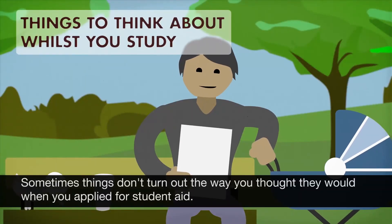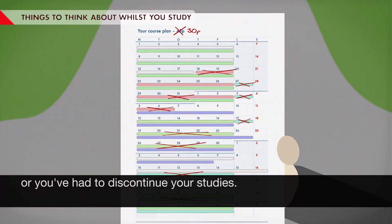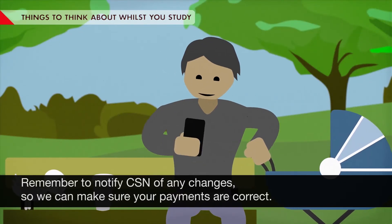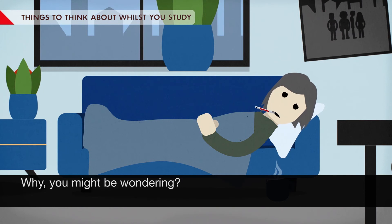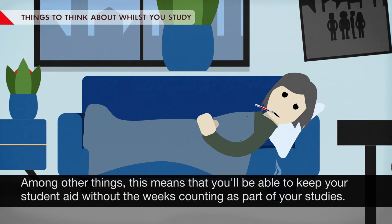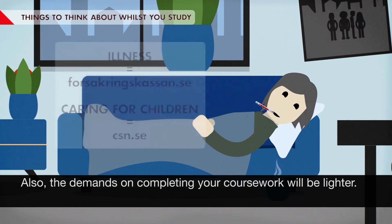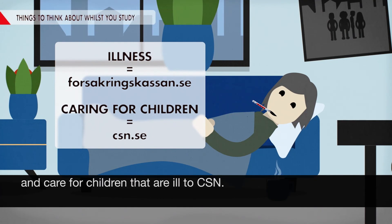Sometimes things don't turn out the way you thought they would when you applied for student aid. Maybe you've earned fewer credits than you thought, or you've had to discontinue your studies. Remember to notify CSN of any changes so we can make sure your payments are correct. If you become ill or need to be home to care for a child, it's important that you let us know right away, so you can make use of CSN's security rules. This means you'll be able to keep your student aid without the weeks counting as part of your studies, and the demands on completing your coursework will be lighter. You notify Försäkringskassan in case of sick leave, and care for children that are ill to CSN.